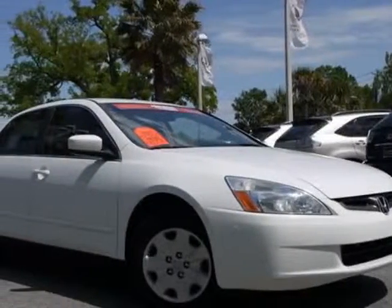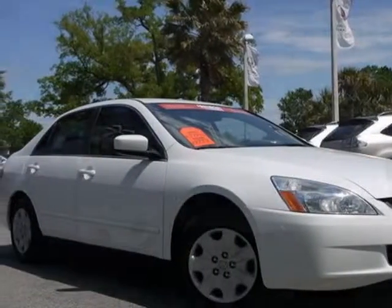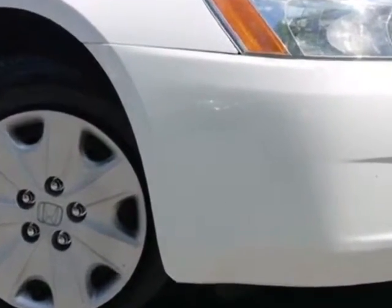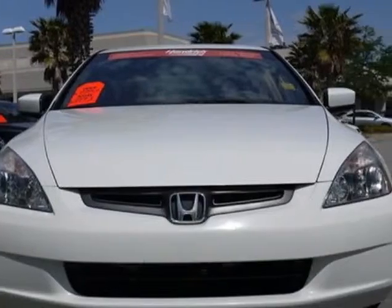Look at this 2003 Honda Accord Sedan. This Accord Sedan has just under 114,000 miles. For your protection, a warranty is available for this vehicle.